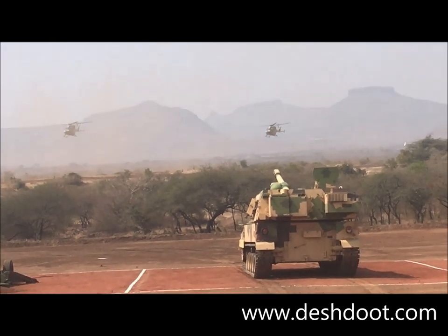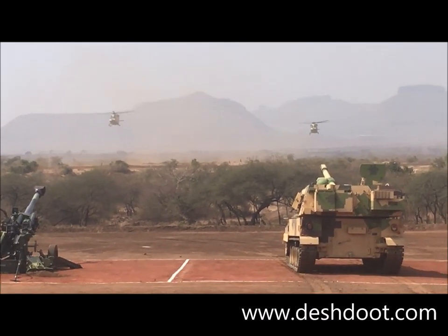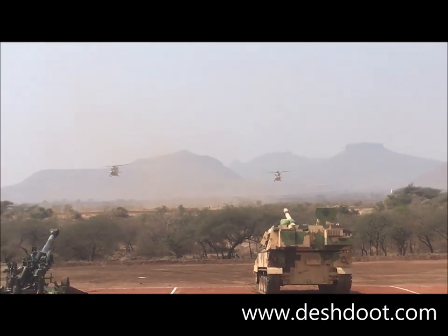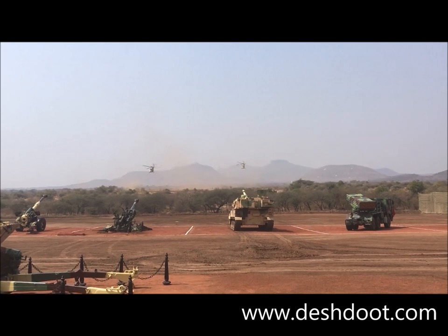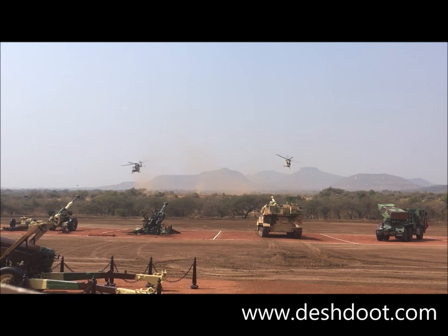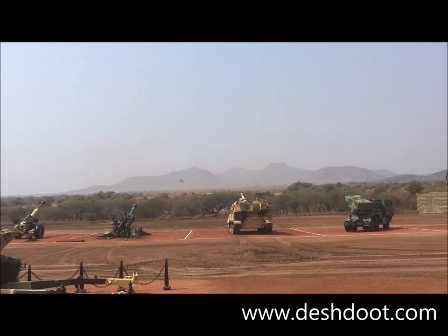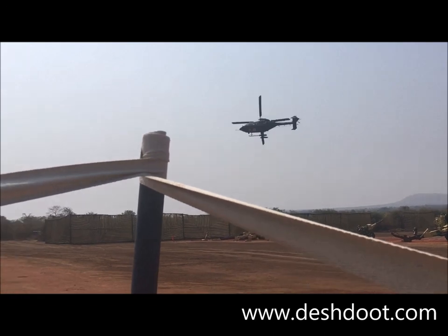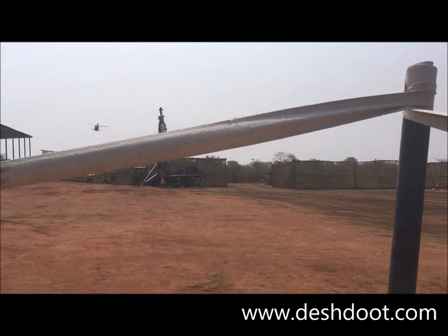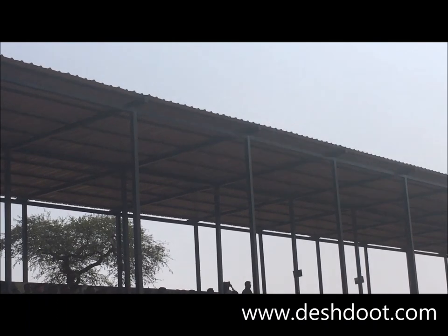Now our strike force can take on the enemy by surprise from all directions without any interference. Ladies and gentlemen, the blue helicopters are being flown by Colonel Jyotisman Hazarika and Major Roshnikanta. Guns and missiles — a combination of lethal firepower — are being demonstrated. The helicopters resort to the skillful nap-of-earth flying technique to avoid detection and give minimum exposure to the enemy.